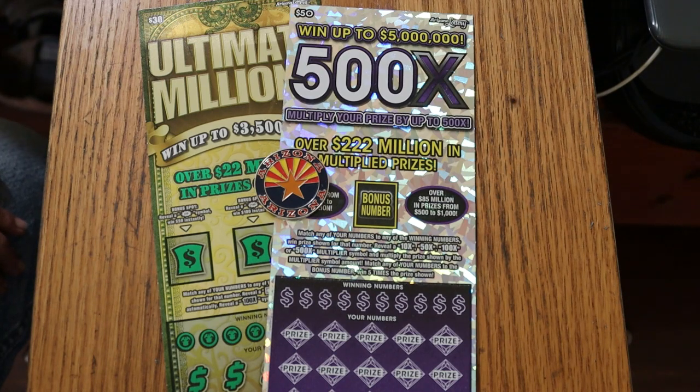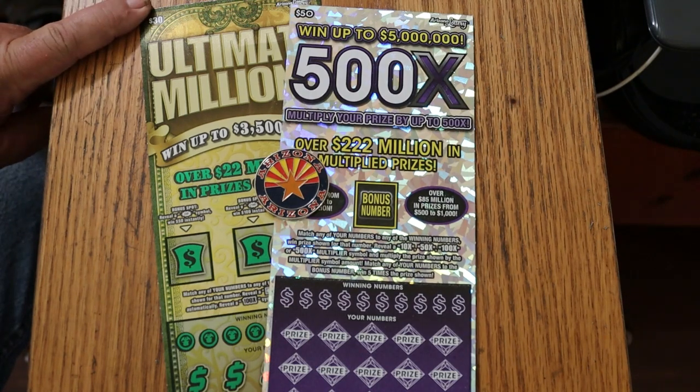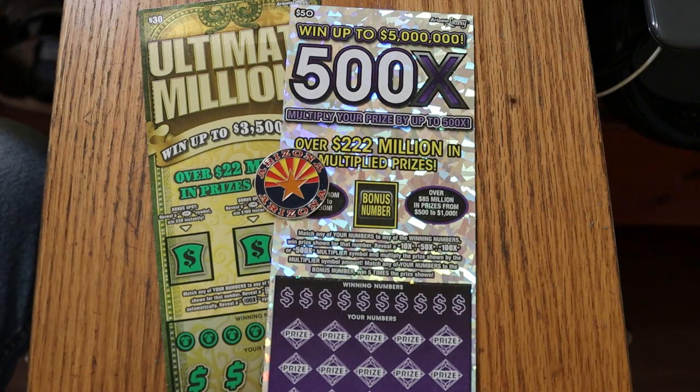I have two tickets. I've got the $30 Arizona Lottery's Ultimate Millions — the grandfather of, right now, pretty much the oldest ticket you'll find out there. And I have the new $50 Purple 500X. So we're going to get started with the $30 and work our way up to the $50.